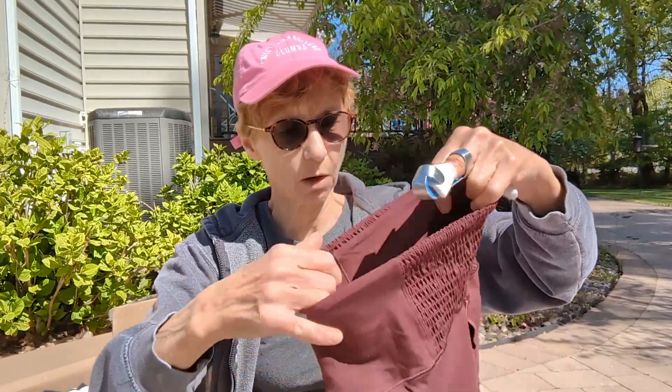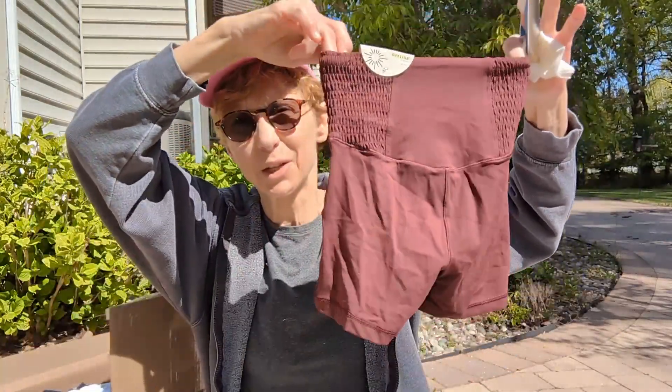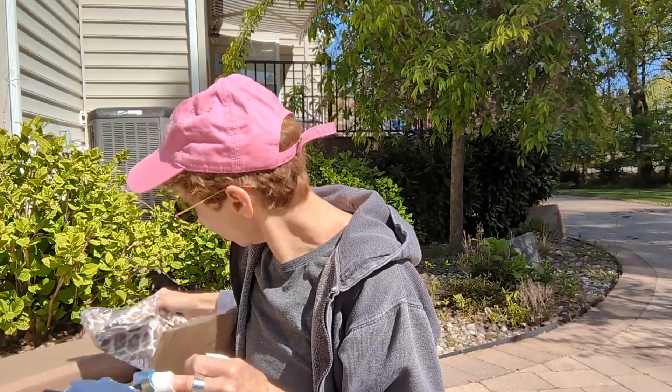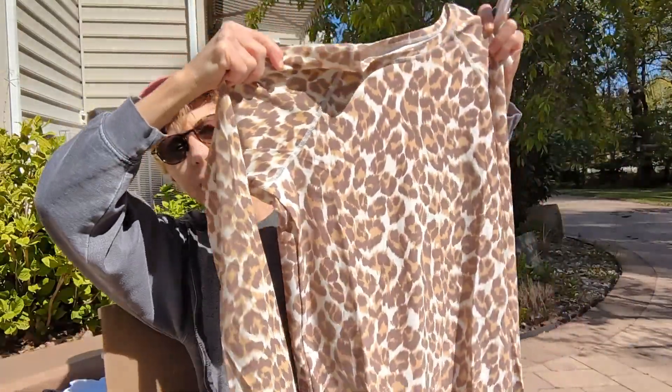This looks really super small — like, I could probably not get my arm in here. This is another Offline piece, extra small. Oh, we have a leopard print thing here — this is another Aerie top. It's very silky, extra large, large animal print, long sleeve, in that technical sweat-wicking fabric. This was another $50 piece.